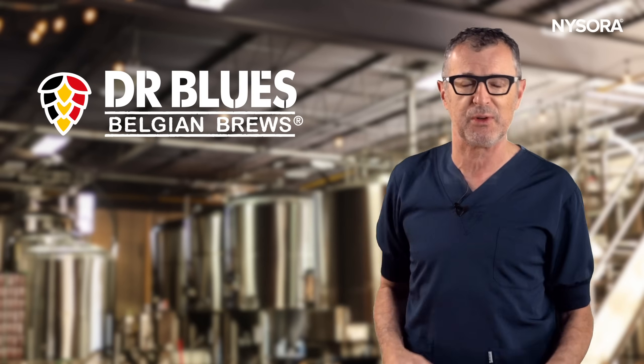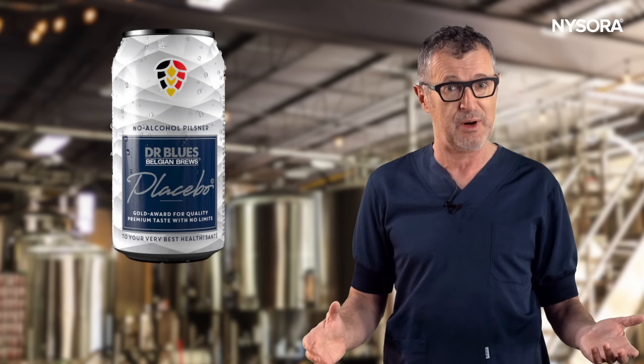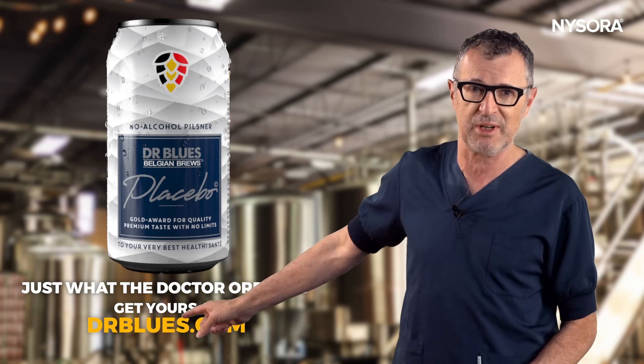Before we get to them, I'd like to thank Dr. Blue's Belgian Brews for their support of this video. Dr. Blue's incredible placebo and non-alcoholic beer is a true healthy revolution — one day takes the alcohol away, just what the doctor ordered. Get yours at DrBlues.com.